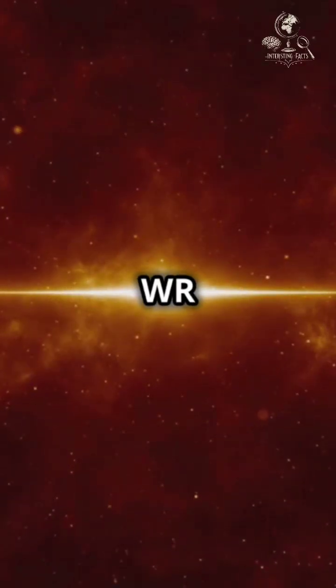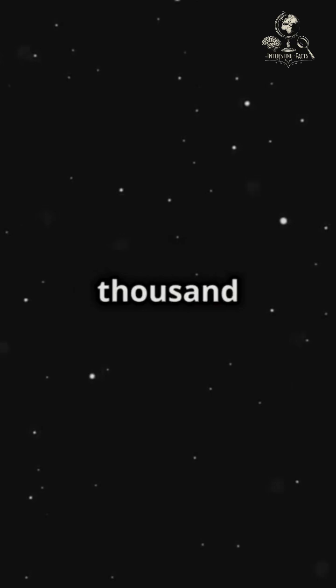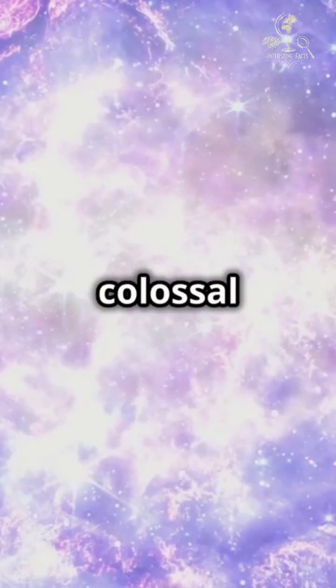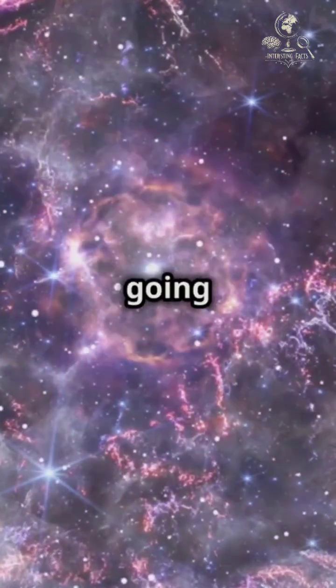Behold the breathtaking beauty of WR-124, a Wolf-Rayet star located 15,000 light-years away in the constellation Sagittarius. This colossal star, 30 times the mass of our Sun, is in its final act before going supernova.